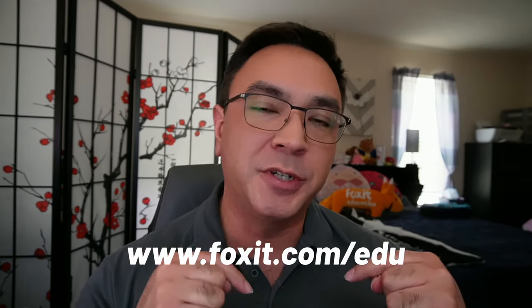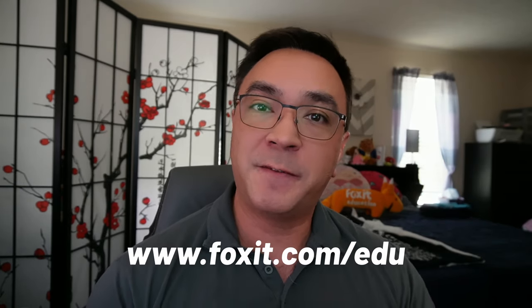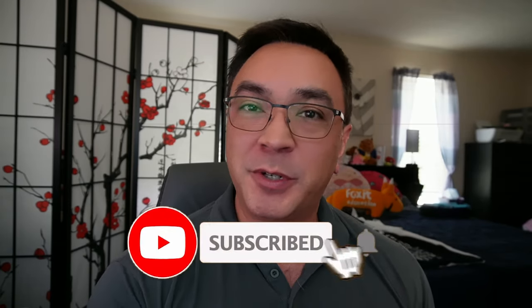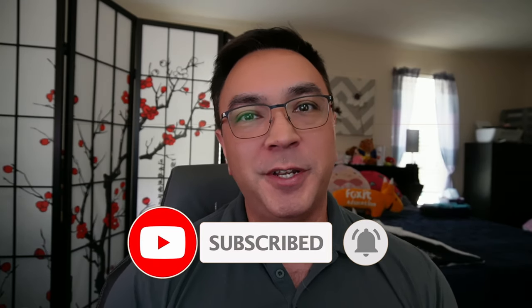If you want to learn more about these new additions, more about the cloud documents and how that works, security features, all of that fun stuff, I have links down below so you can check all that stuff out. I've also got some links down there so that you can try Foxit PDF Editor Suite Pro for yourself, as well as links to tutorials and additional information. Don't forget to like this video because it really helps out the algorithm and allows other people to view this video. If it's your first time here, be sure to subscribe and smash that bell for alerts when we upload new videos.